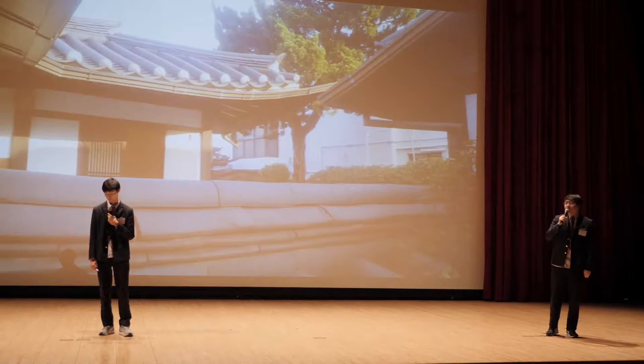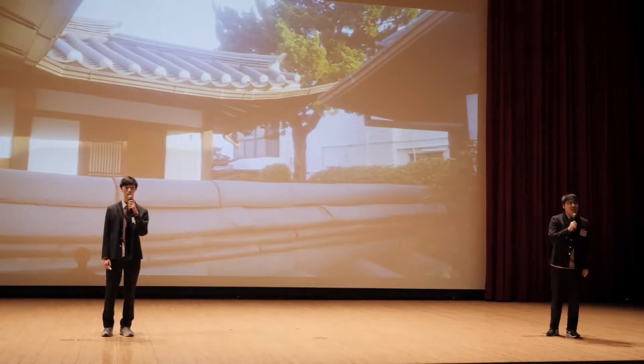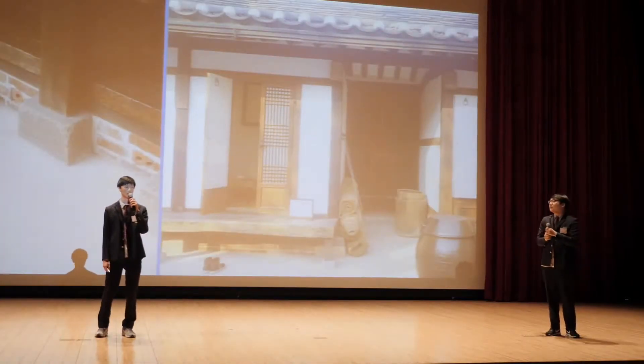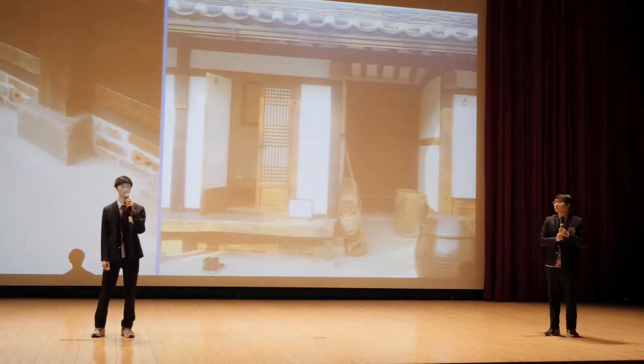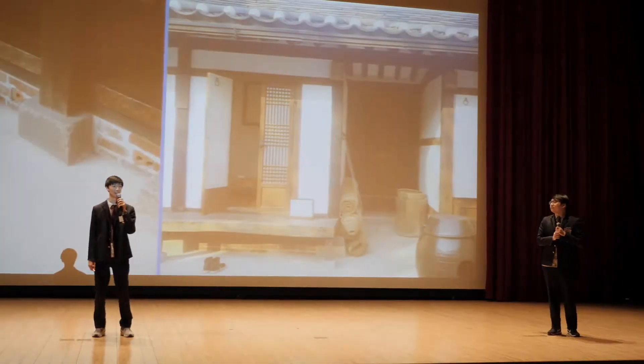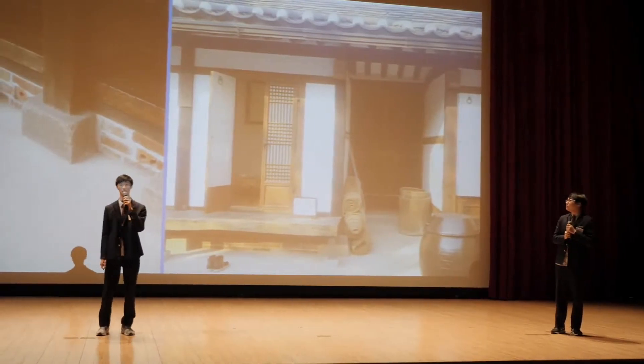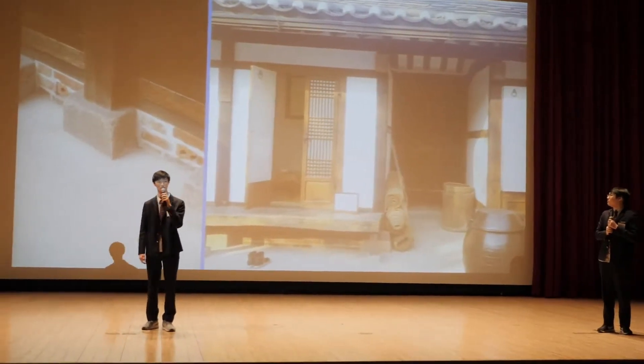The doors and windows of the Hanok were also placed strategically to ensure cooler summers and warmer winters. The Hanok were built using the materials most available at the time, including local stone and wood. The pillars and the floor were created using wood, whereas the walls were created using a dirt and straw mixture.